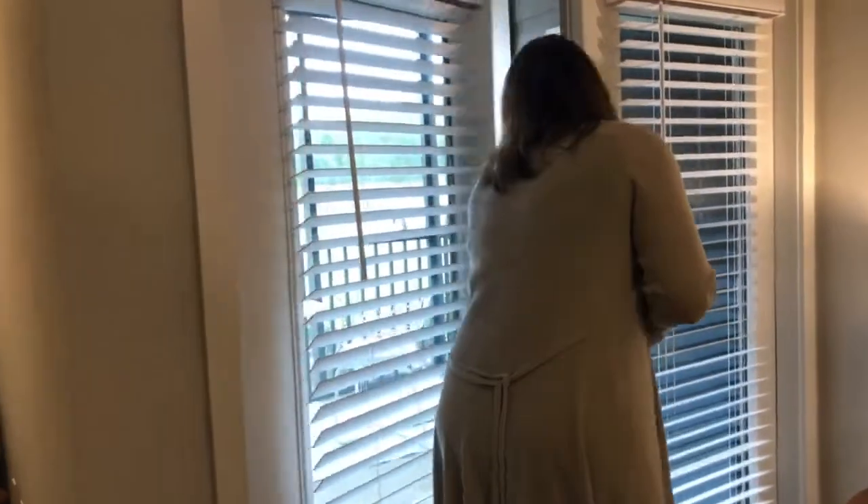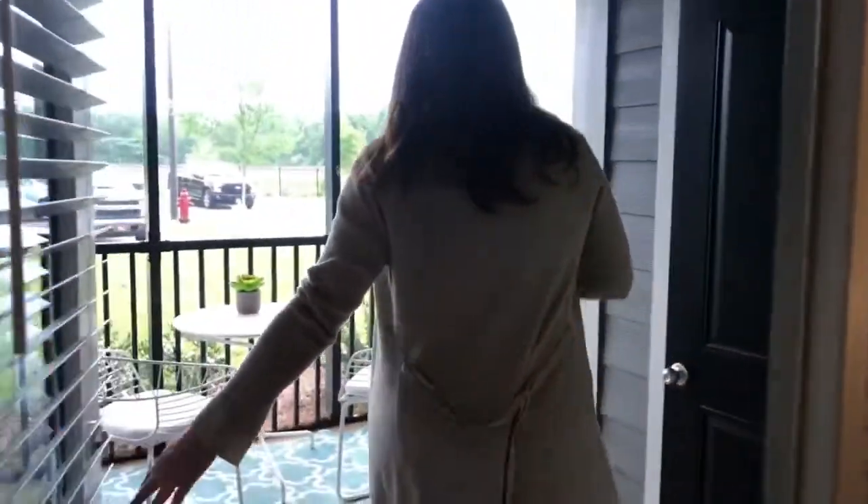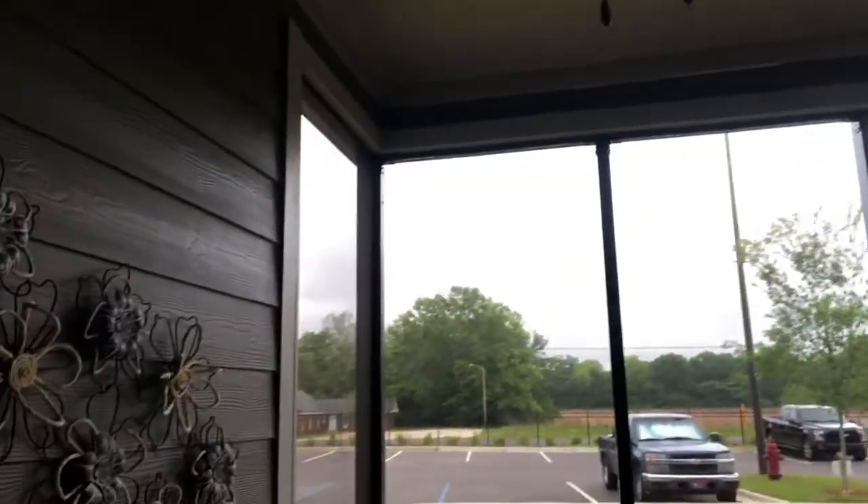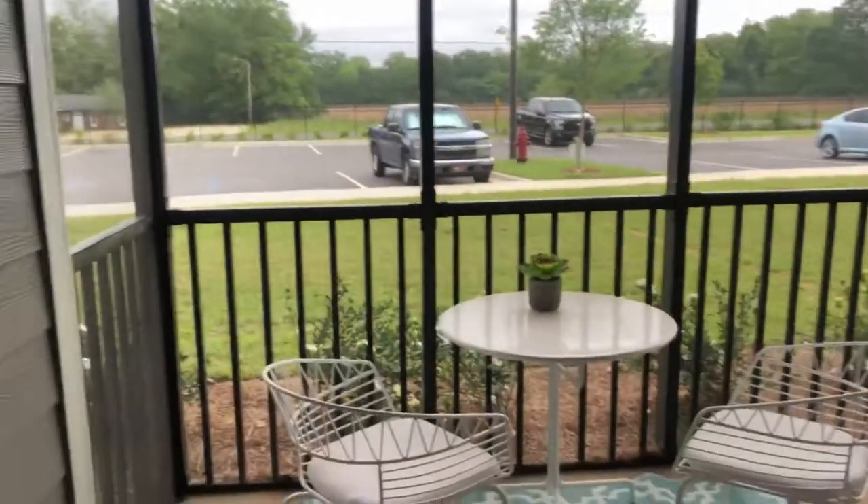Last but not least — arguably our favorite place — all of the units come with a screened-in patio. They do have ceiling fans, lots of space for tables and chairs. The two-bedroom and three-bedroom units do come with extra storage as well.